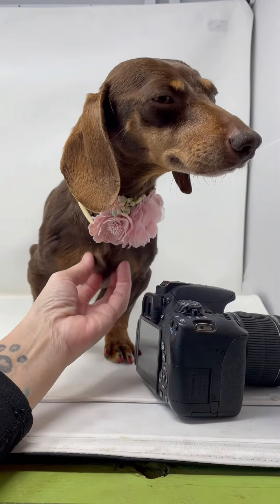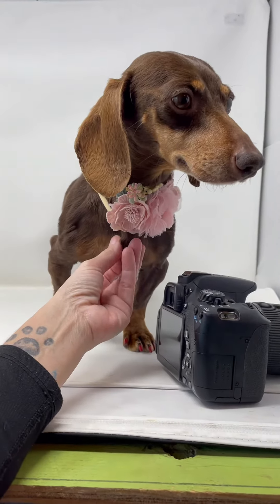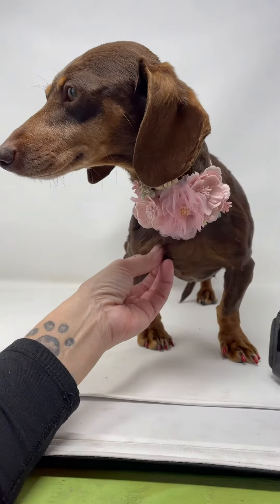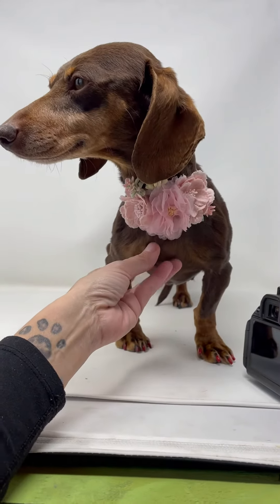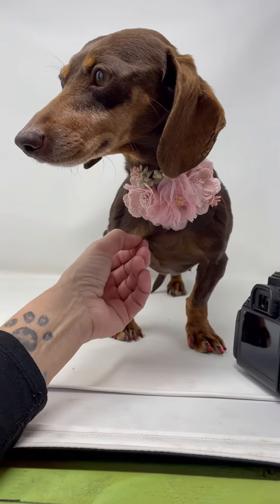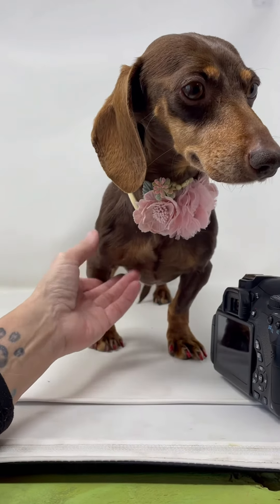Breeder dogs are used to defecating and urinating and delivering puppies all where they stay, so house training might take a little longer. You just need to be prepared for that. Kenneling is the best option when you're house training a dog — if you can't supervise, put them in a kennel and then let them out to go potty. Praise, praise, praise when they do the potty thing, and over time they can learn. It's all about consistency and it's all about the adopter, to be honest.